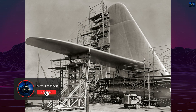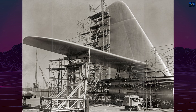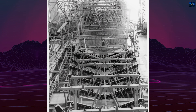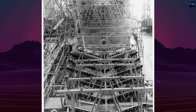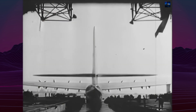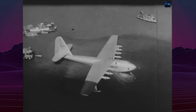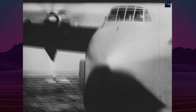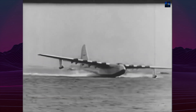The brainchild of industrialist Henry John Kaiser and aircraft designer Howard Hughes, the H-4 was born from a 1942 United States War Department contract requiring an aircraft capable of crossing the Atlantic with substantial payload. Due to wartime material restrictions, the aircraft was constructed primarily from wood using the innovative Dura-mold process, a laminated plywood and resin composite technique that was considered a technological marvel of its time.